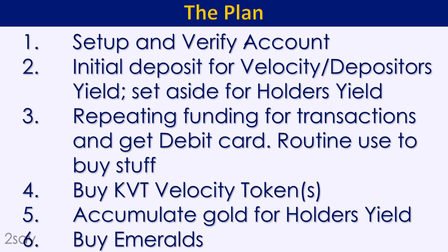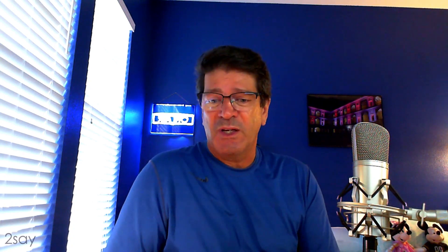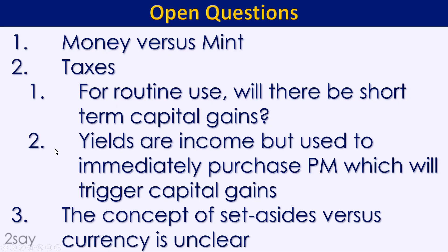Number four, I definitely want to buy Kinesis Velocity Tokens. Number five, in addition to my initial gold position I want to accumulate over time. Number six, I have an interest in buying emeralds, though emeralds are currently not available on the Kinesis system. I have already set up and verified my account and set up two-factor authentication — those processes are simple, straightforward, no surprises. One clever thing they've done is the account verification process, which is very fascinating.